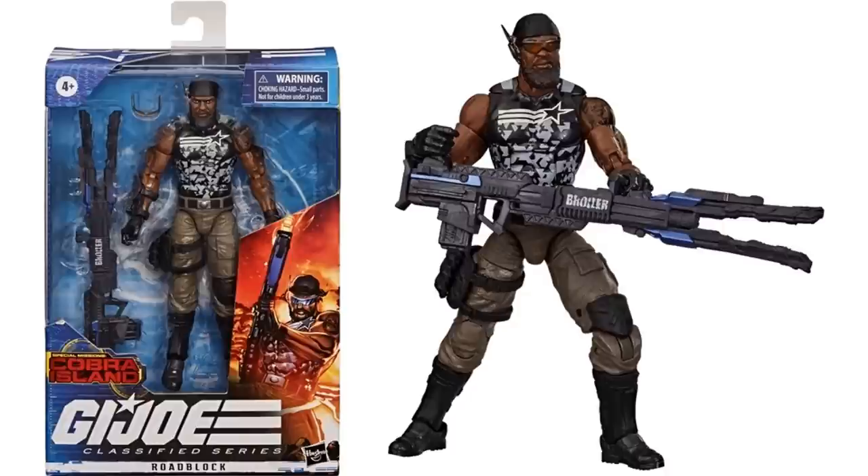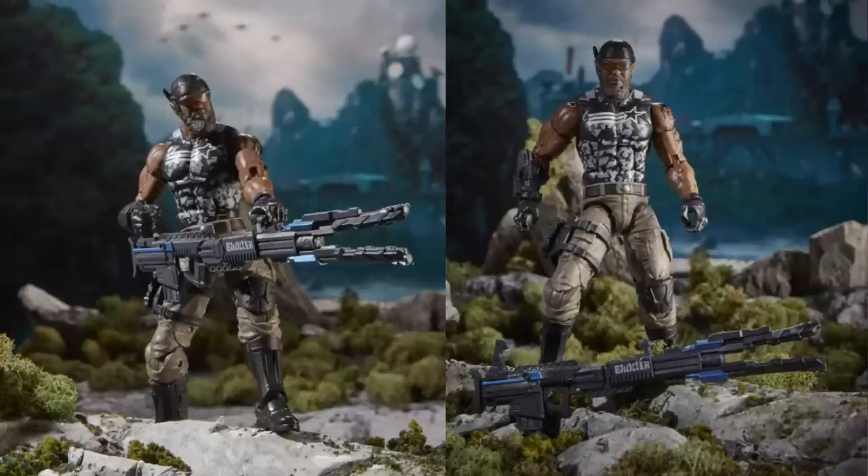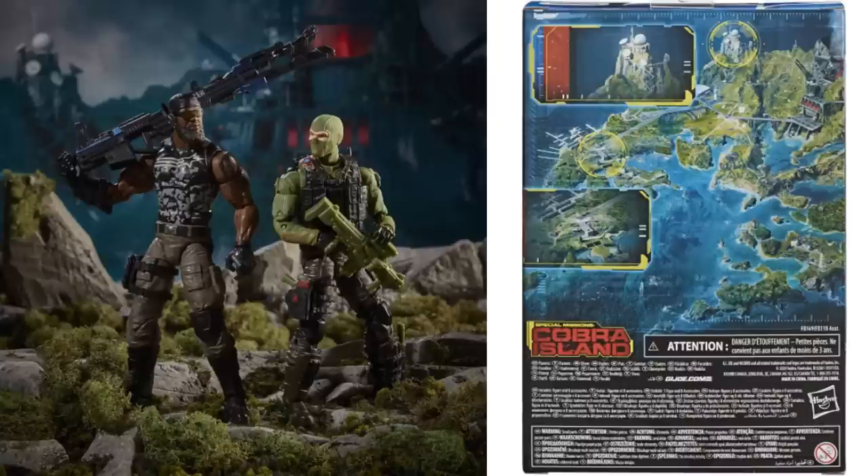Next we have another Target exclusive Special Mission Cobra Island — Roadblock, our second Roadblock figure, with that same cannon but this time he's got some nice sunglasses, a communication device on his ear, that black camouflage look on his shirt showing off a tattoo really well on his arm, and a bigger beard on this one. Here he is with Beachhead and the back of the package on all these Cobra Island Target exclusive figures.